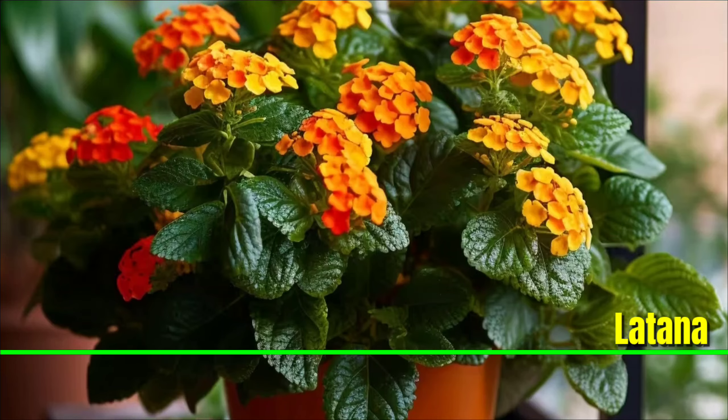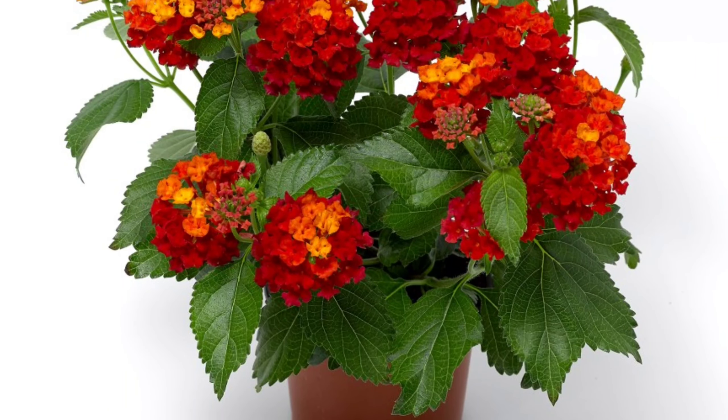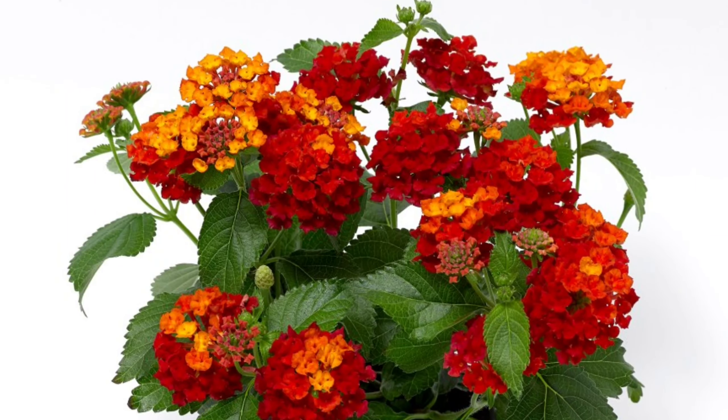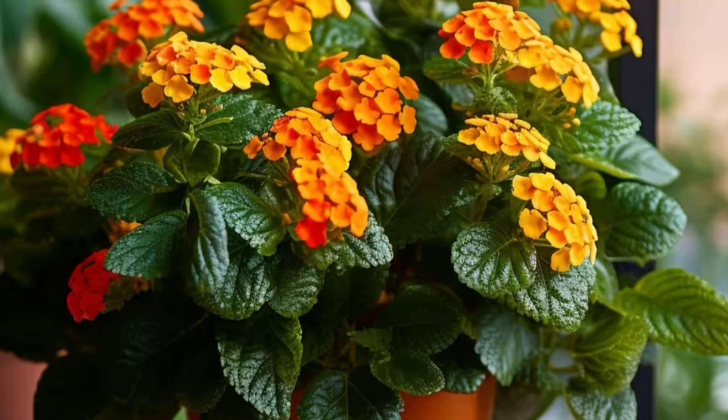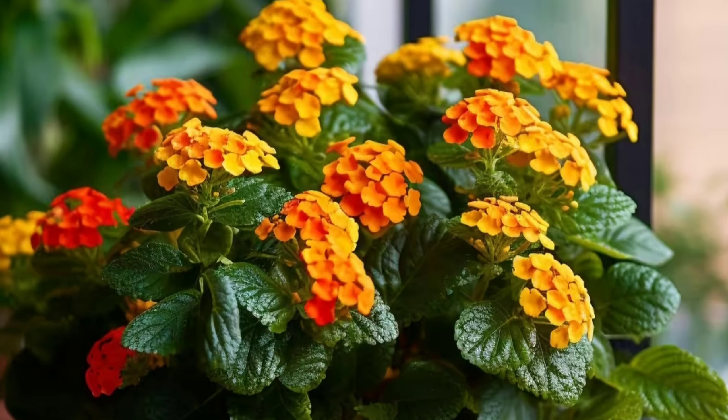Lantana: This vibrant plant enjoys basking in the sunlight and showcasing its clusters of small, colorful flowers. Its chunky leaves also make it a great decor for your home. This low maintenance addition adds a lively touch to your space.